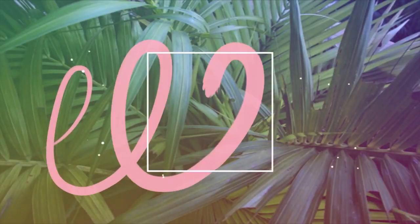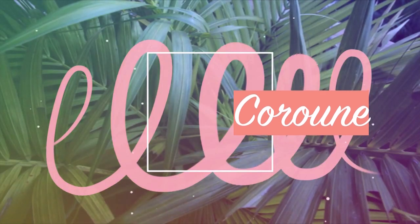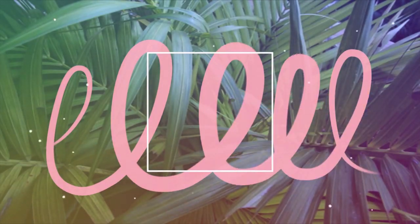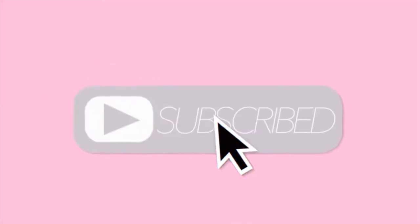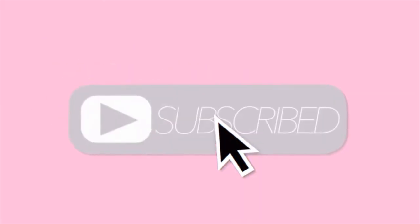Hi guys! Welcome back to another vlog! It is me, MR, and for today's video, I will be reviewing the newest collection of BLK and it is their K-Beauty collection. So if you want to know more about this video, please keep on watching!